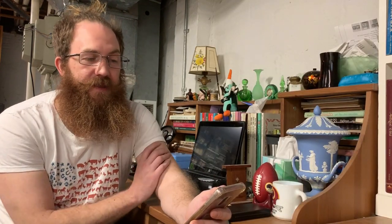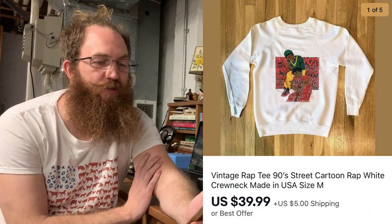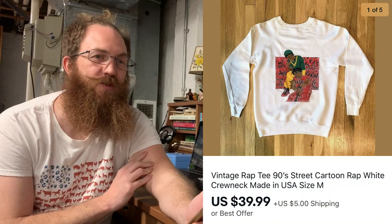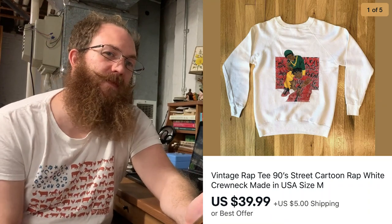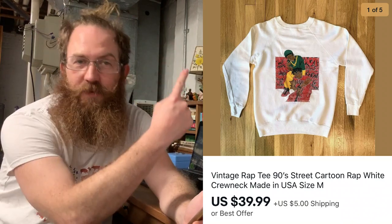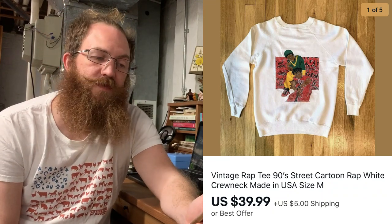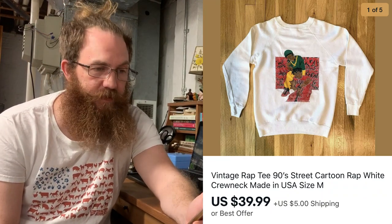Next up, this was a vintage wrap tee, a 90s street cartoon wrap crew neck sweater made in the USA. I pulled this out of my vintage mystery unboxing — I'll throw a link up there for you guys to check that out. We've been doing pretty well off of that box so far. The buyer bought this for $39.99 plus shipping.